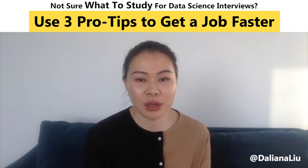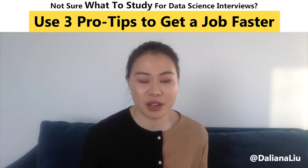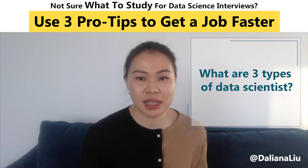When you go into job descriptions of data scientists it can also be a little bit confusing, because data science is a very broad term these days. If you look a little bit, you will see there are generally three types of data scientists.